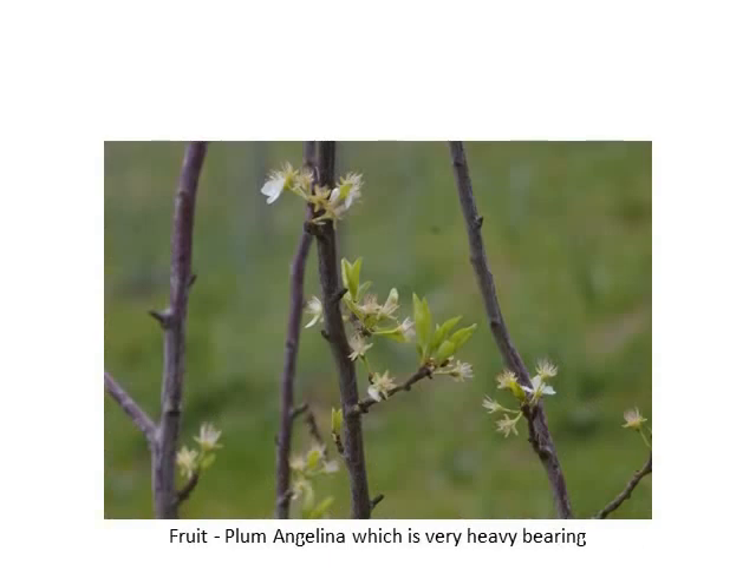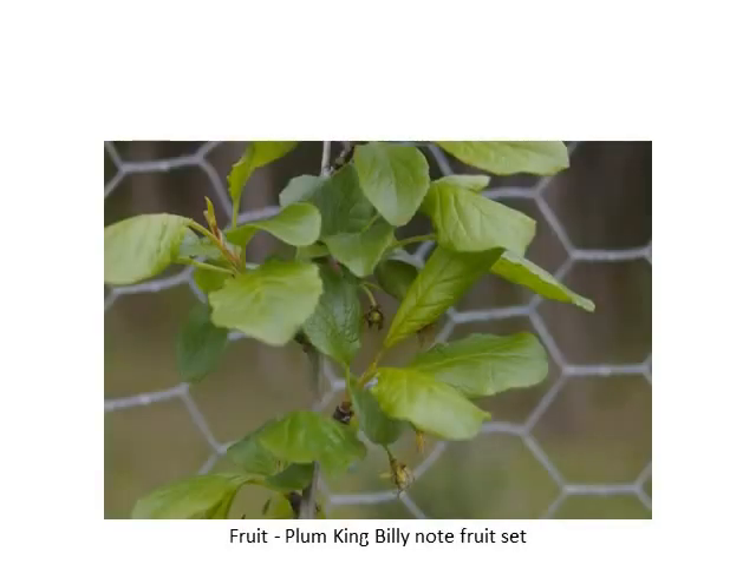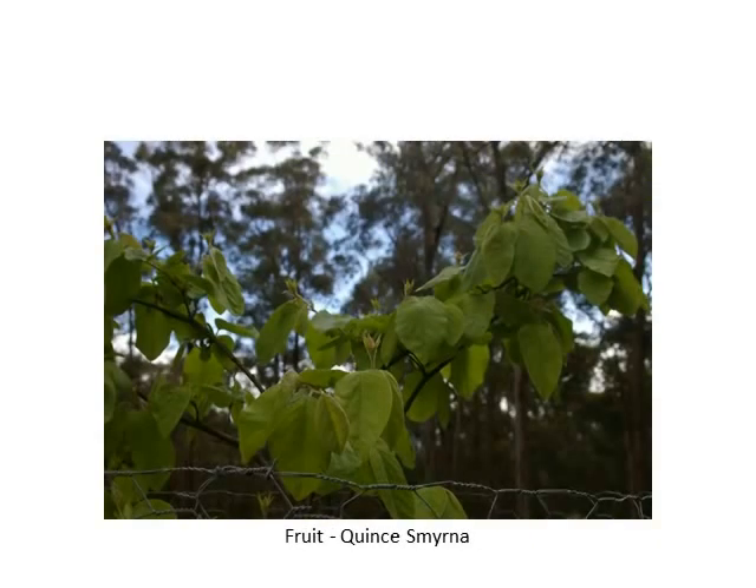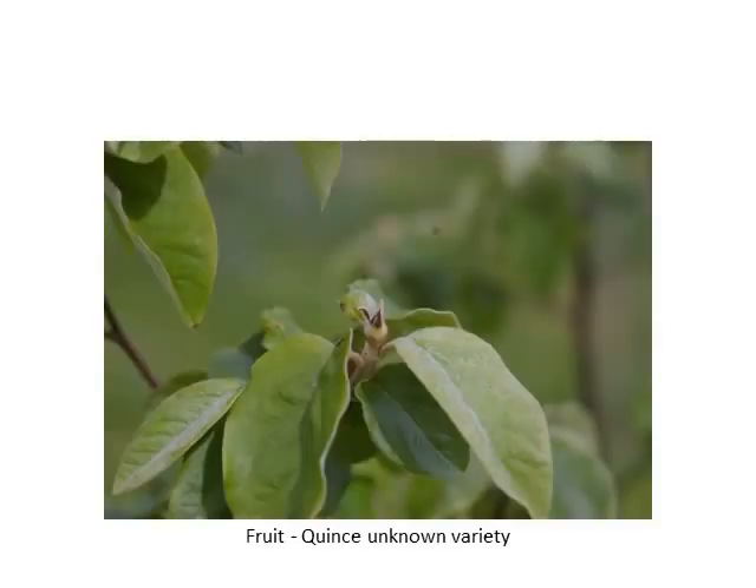The plums have actually set very well this year too — they'll be a very large crop of them. You can even see on the King Billy there's actually a fruit forming. The quince is flowering for the first time this year too, so I'm very excited about quince. It's a beautiful fruit but it needs to be stewed with a bit of sugar. You can see a bit more wallaby damage on the quince.